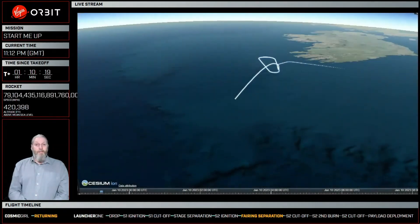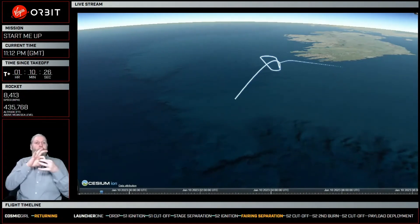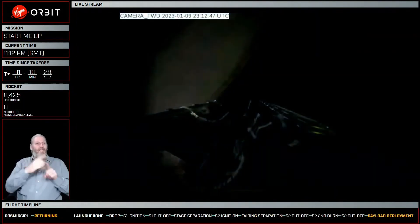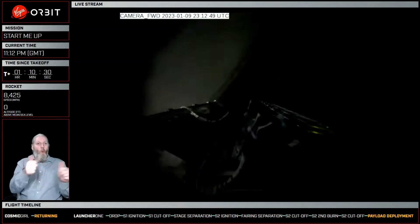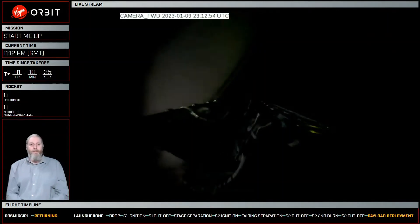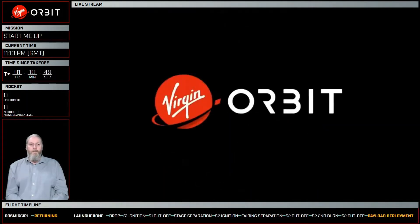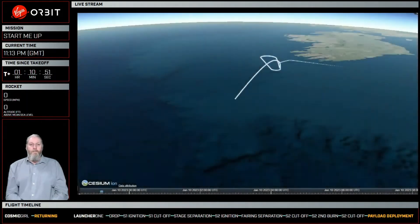You may see dropouts in the data during the flight here. That is expected as we're switching between the different ground stations that are picking up the signal from the rocket. Switching data source to the new key.